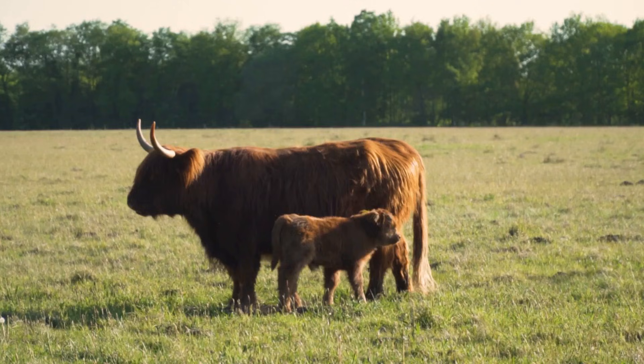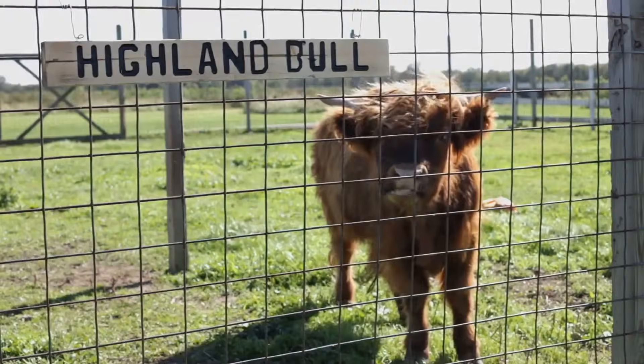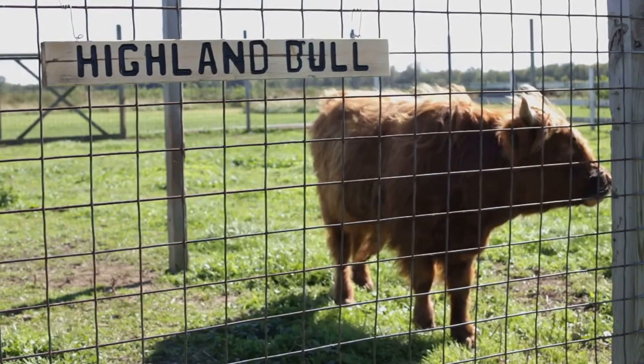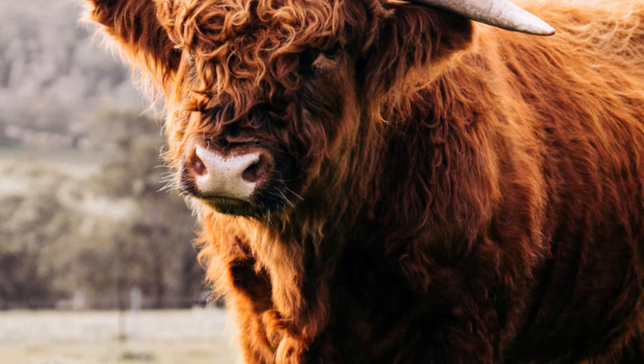Both male and female Highland cows have horns — that's very unusual for cows. The horns help protect them from predators. Male Highland cows are called bulls, and their horns grow forward and curve up. Female Highland cows are called cows, and their horns are shorter and grow out to the sides.